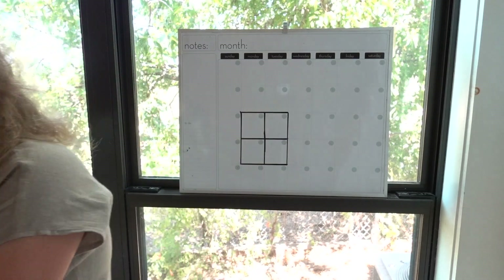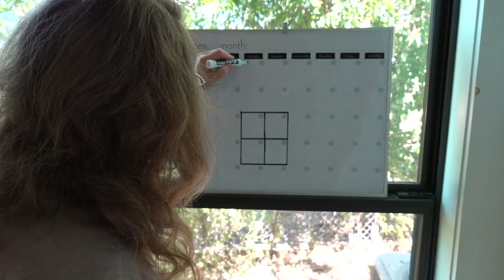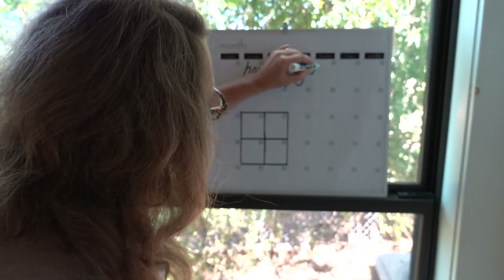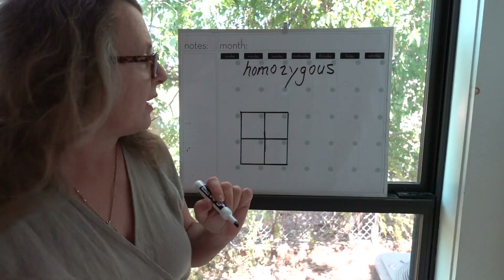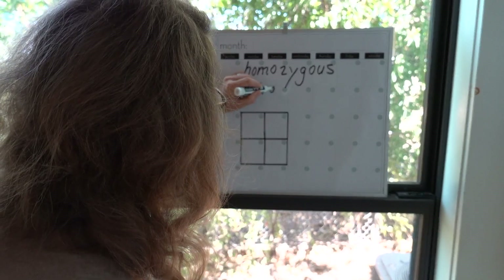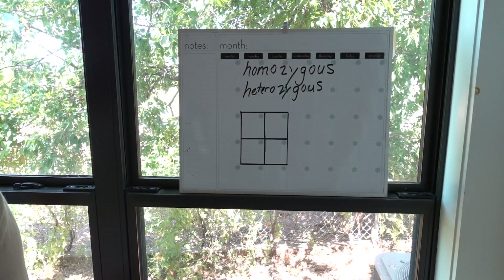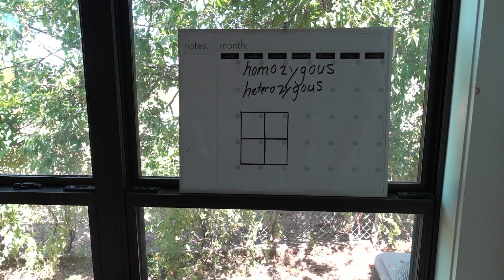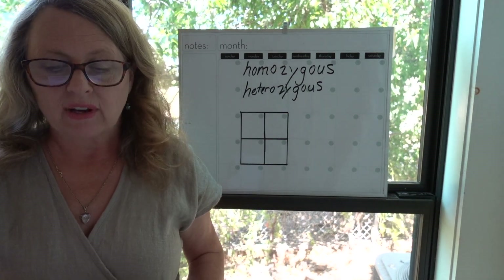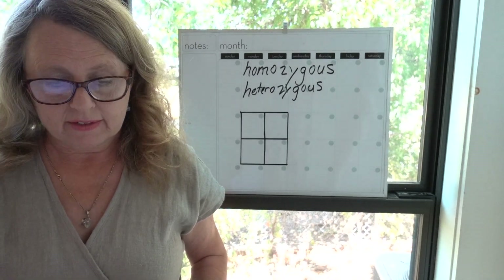There are two terms you need to know. The first is homozygous — meaning having at least one gene pair that contains identical genes. The second is heterozygous — meaning having at least one gene pair that contains different genes. In the case of polled versus horned, polled is dominant.